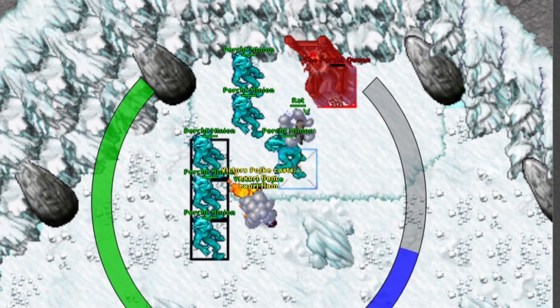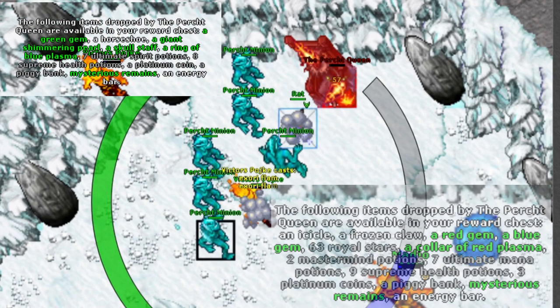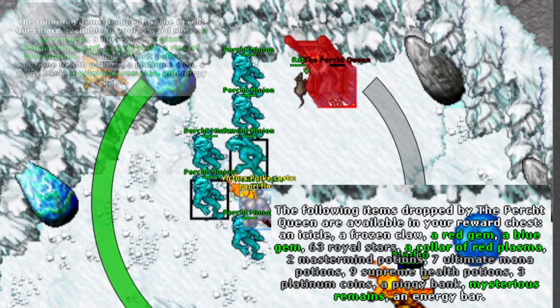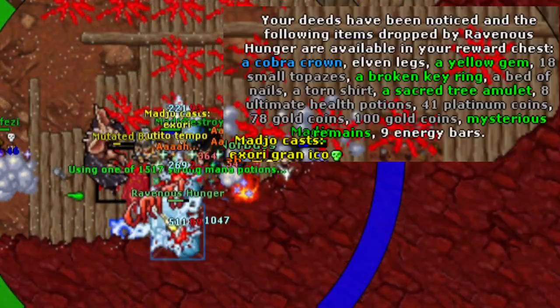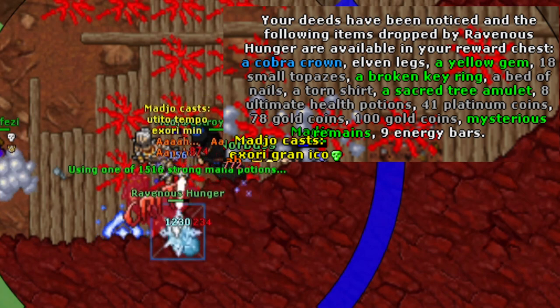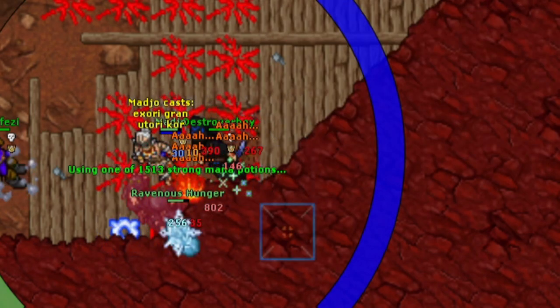I also did some perch queen bosses during the event to get the easy boss points, and the most valuable thing I got was a horseshoe and a frozen claw. From the boss in abdendriel I got a pair of elven legs, which is probably totally worthless but I thought it was a cool drop.